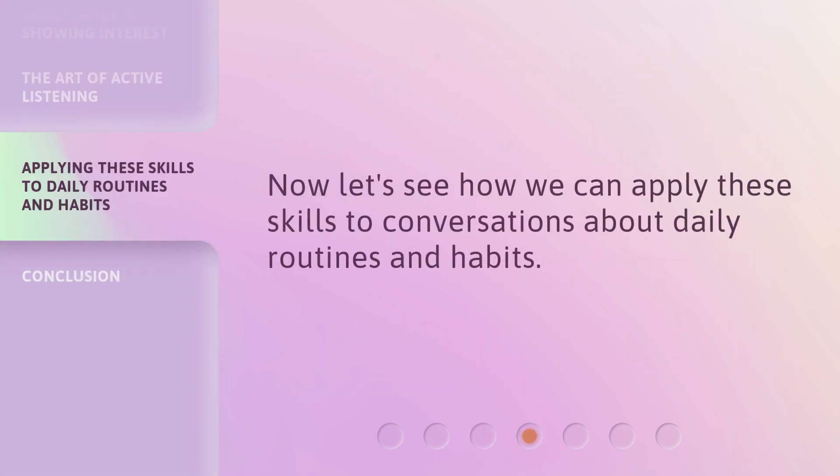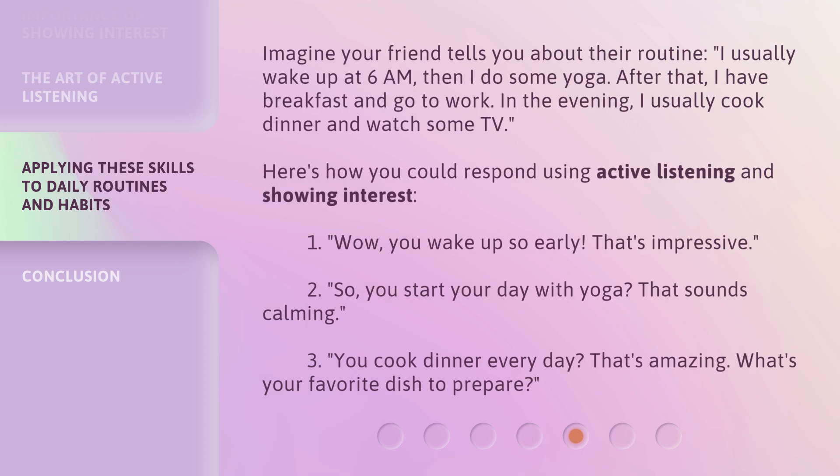Now let's see how we can apply these skills to conversations about daily routines and habits. Imagine your friend tells you about their routine: 'I usually wake up at 6 a.m. Then I do some yoga. After that, I have breakfast and go to work. In the evening, I usually cook dinner and watch some TV.' Here's how you could respond using active listening and showing interest. First: 'Wow, you wake up so early. That's impressive.'